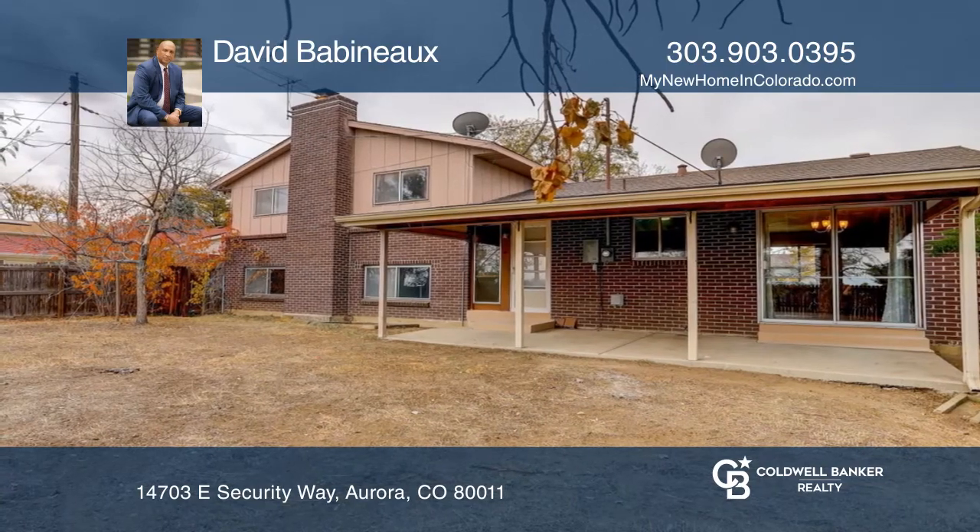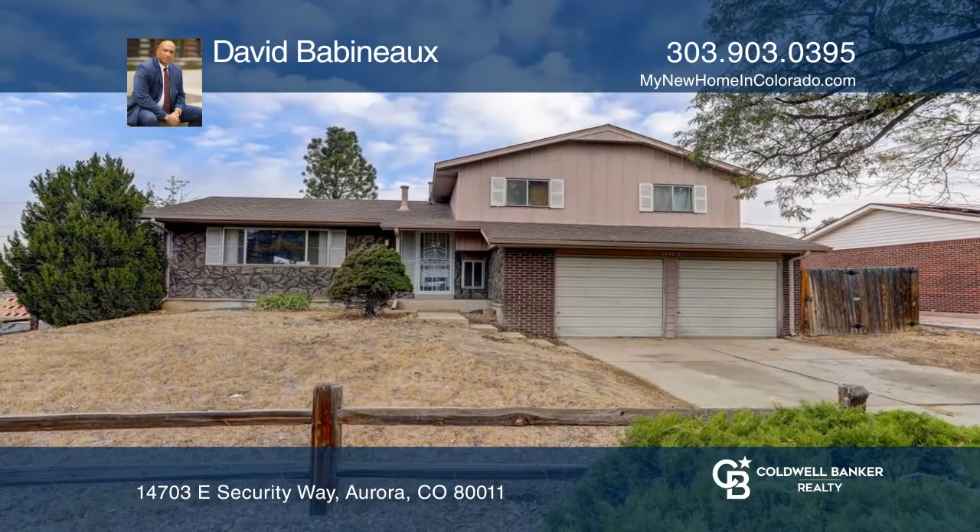Find out how you can get the keys to your new home by contacting David Babineau.